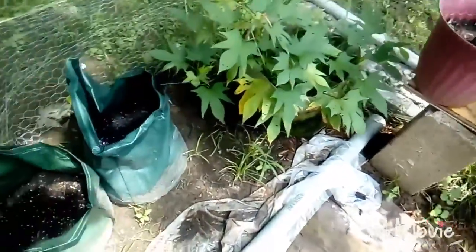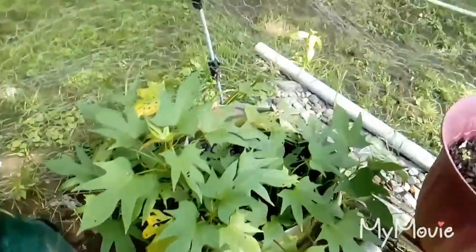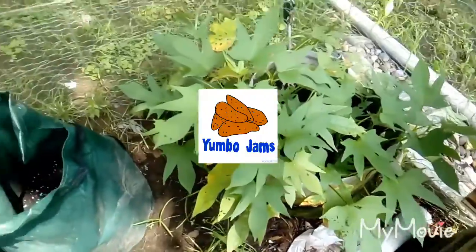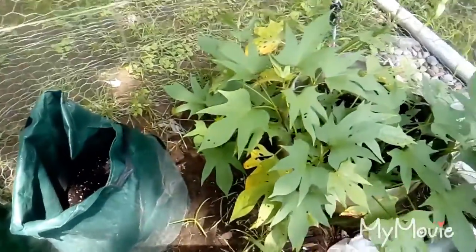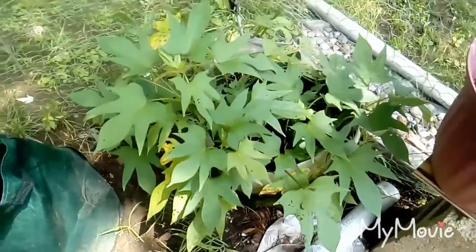Over here are my one bag of sweet potatoes. Getting a lot going — it's doing good, it's getting big.